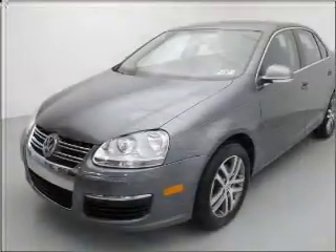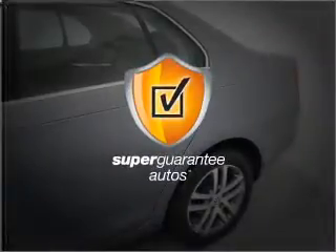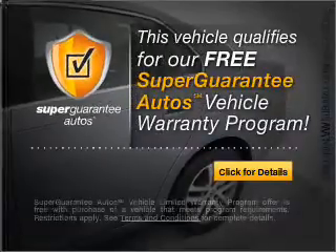With a reliable engine that responds smoothly to its 6-speed automatic transmission, this vehicle qualifies for our free Super Guarantee Auto's vehicle warranty program.